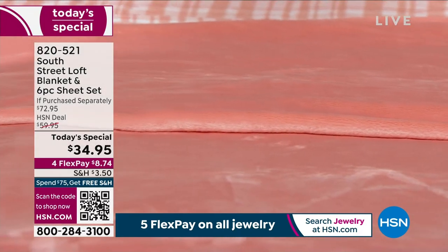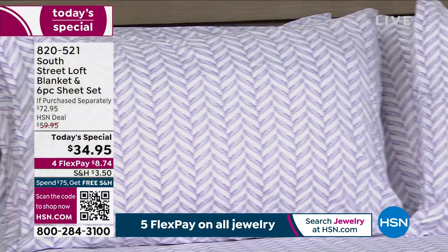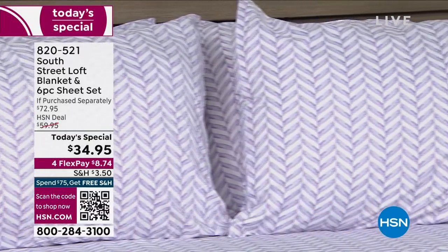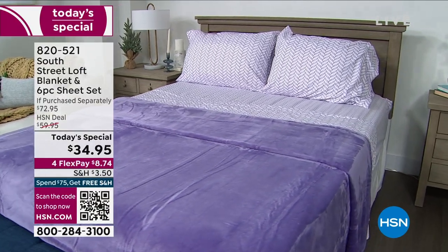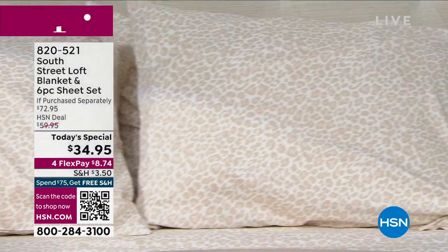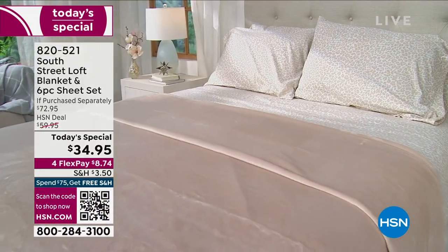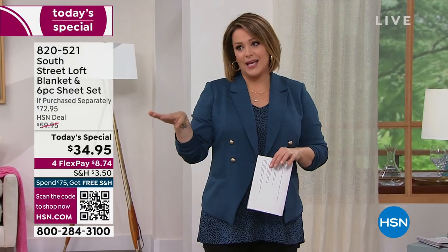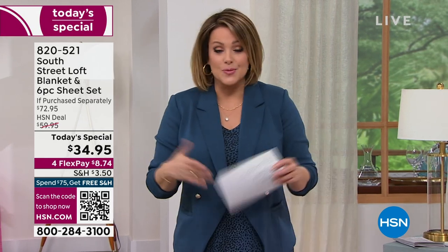Really unique prints — things you won't see anywhere else — that are going to spice up your spaces. Look at that purple chevron and the coordinating blanket. Such a small price to pay for such a big reset, a big refresh. That's the neutral leopard: all those soft colors with baby soft pink — so elegant. You really can't go wrong. South Street Loft is an HSN exclusive proprietary in-house brand, so we get you the best savings at the best quality. It's where trends and affordability meet.